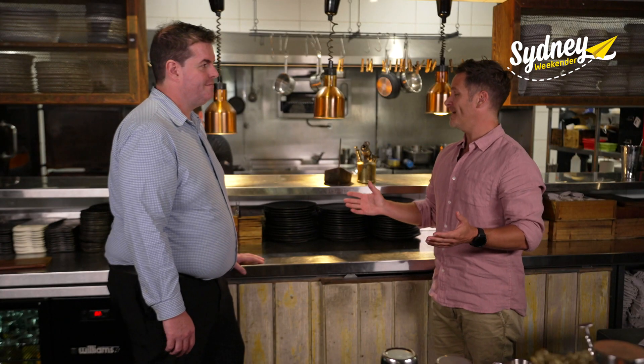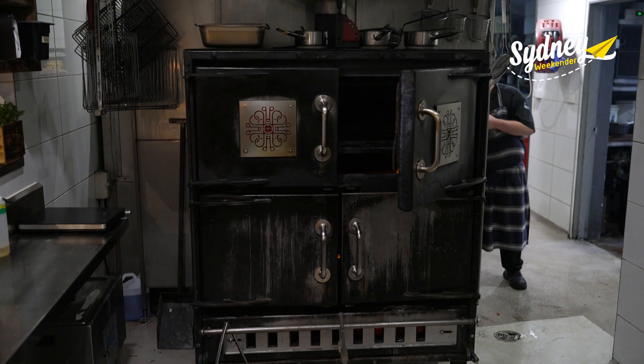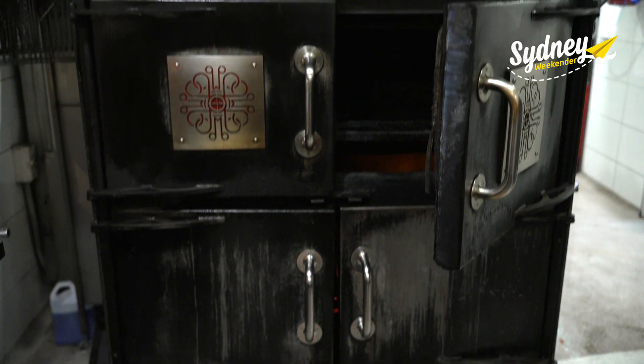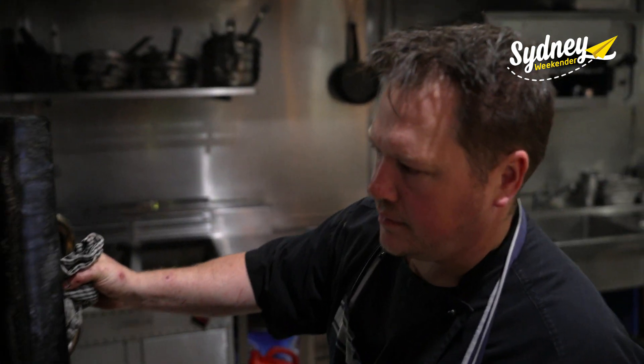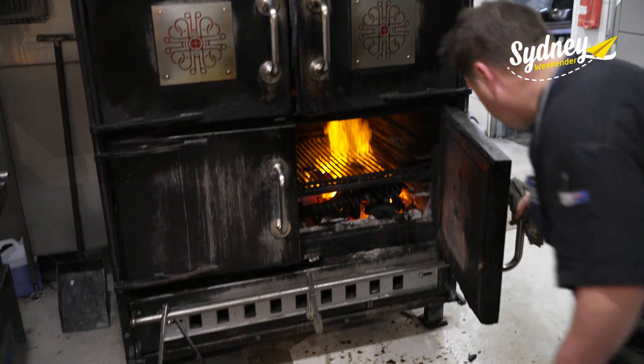Dave, you're the sommelier here at Charred, the man behind the award-winning wine list. Can you tell us about this devil in the background here? Yeah, this is our wood-fired oven, Lucifer. Liam O'Brien, our head chef, gets up to all sorts of tricks through there, imparting char and smoke flavour through all our dishes.